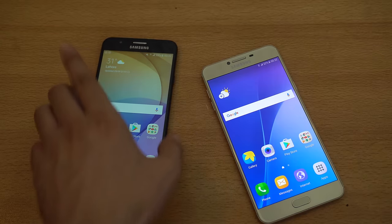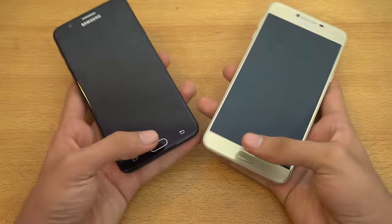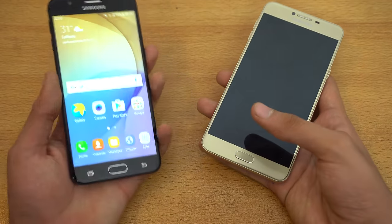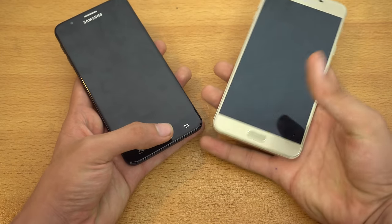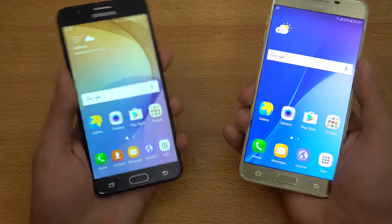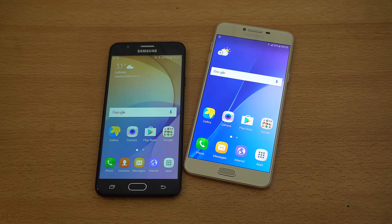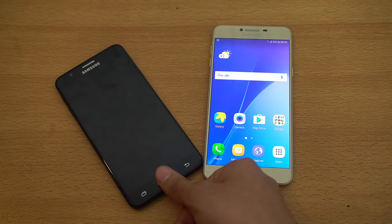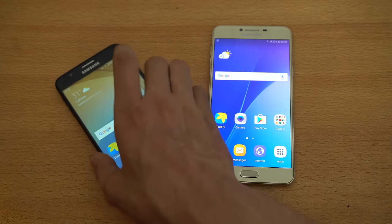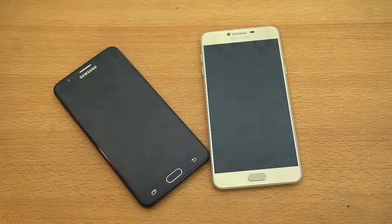Lastly, we're doing the fingerprint sensor test. You don't have to wake the phone up for the J7 Prime — you just place your finger like this. Whereas here on the C7, you do have to wake it up first. Look at the speed — definitely the J7 Prime is faster with the fingerprint sensor, because it has this new feature where you just have to have your thumb there and it just unlocks. You don't have to press it. That's it for this video — I hope you guys enjoyed it. See you all in my next video. Have an awesome day.